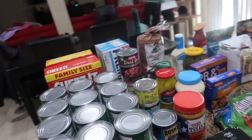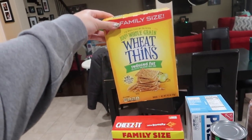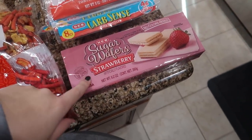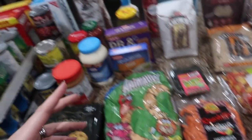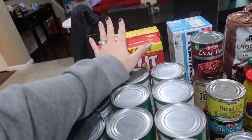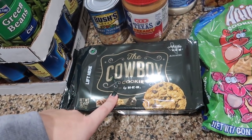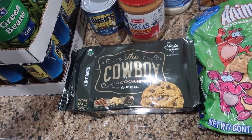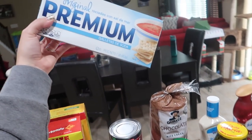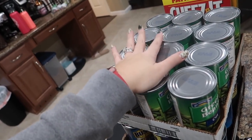I picked up some wheat thins, the reduced fat, family size. When you bought these, you got these sugar wafers for free. The family size Cheez-It, which is the extra toasty — when you bought these, you got the cookies for free. This is the H-E-B cowboy cookie. Didn't need them, but they came free, and I was going to buy those things anyway. We were completely out of saltines, so I picked up a box of those.